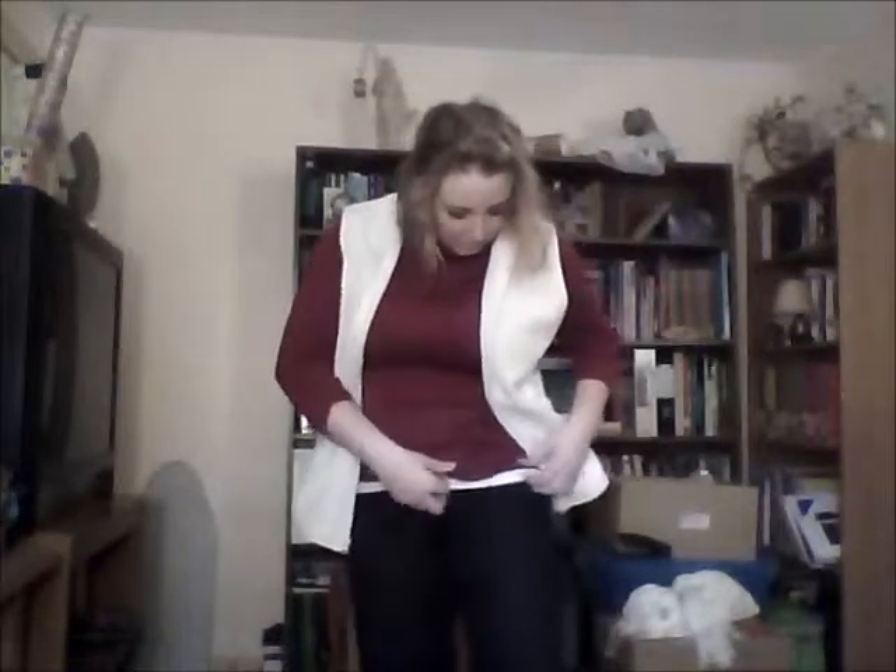And then just a white undershirt that I shouldn't be wearing because it's not off-white, but it's okay. And I'm just wearing dark wash jeans from Old Navy. They were $15 when I got them, but I doubt they're $15 anymore.